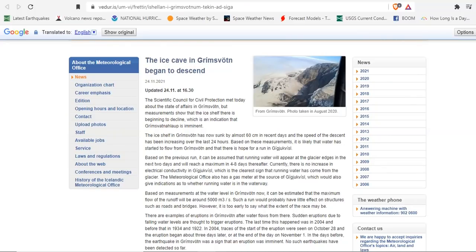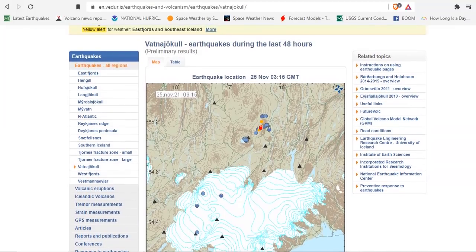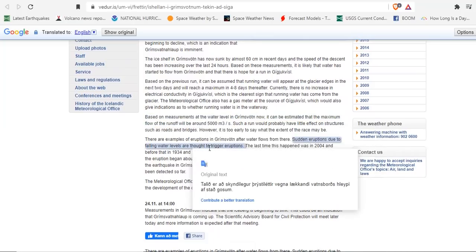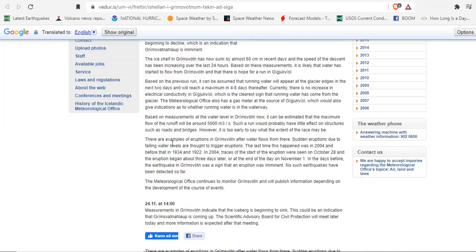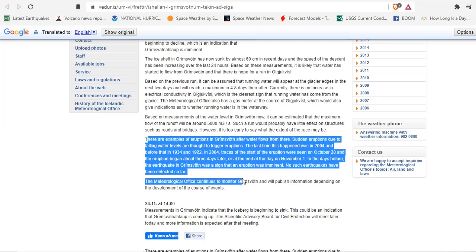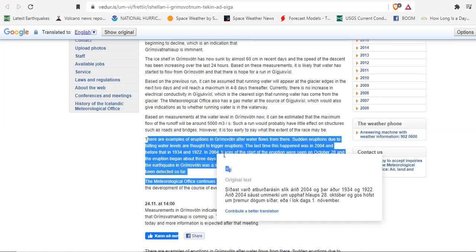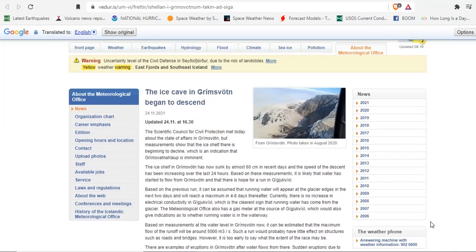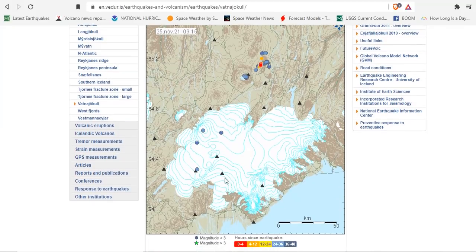The problem with that is it releases pressure. And when you release pressure on Grimsvötn, it has the potential to erupt. There are examples of eruptions in Grimsvötn after the water flows — sudden eruptions due to falling water levels are thought to trigger eruptions. The last time this happened was in 2004, and before that in 1934 and 1922. In 2004, traces of the start of the eruption were seen, and the eruption began about three days later. If you have a large enough melting of the glacier on top of the volcano, the release of pressure allows the magma to shoot up, which has been held in place by the ice.